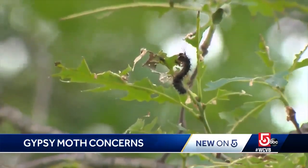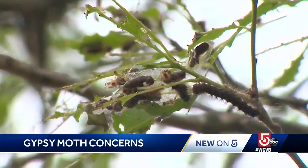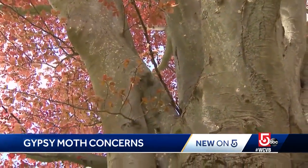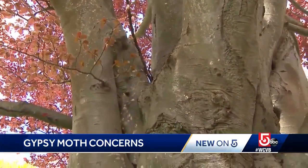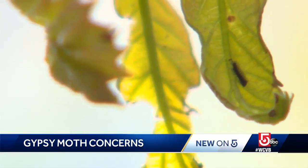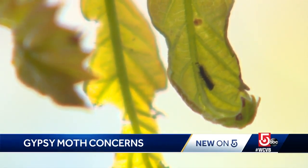Rolf Briggs has been tracking gypsy moths in New England for decades. He says where you find a cluster of egg pods on a tree trunk, there are likely dozens more in the limbs above you out of reach. When it gets this bad, you have to get the caterpillars when they're tiny, and nothing short of a professional spraying will work.